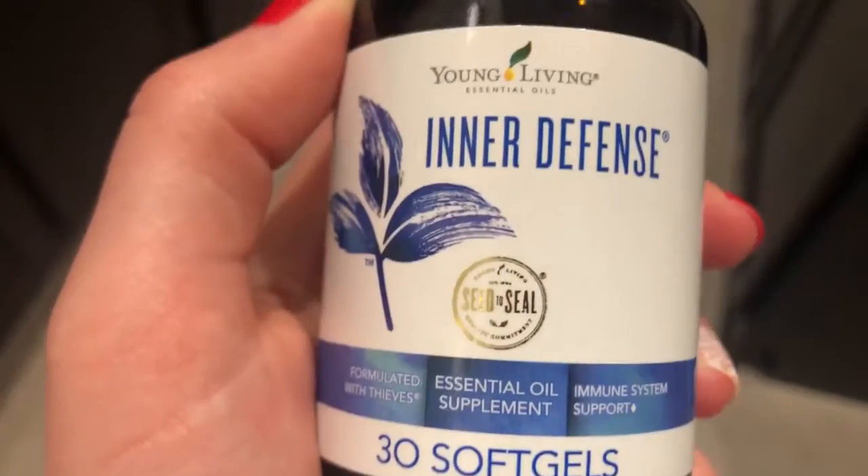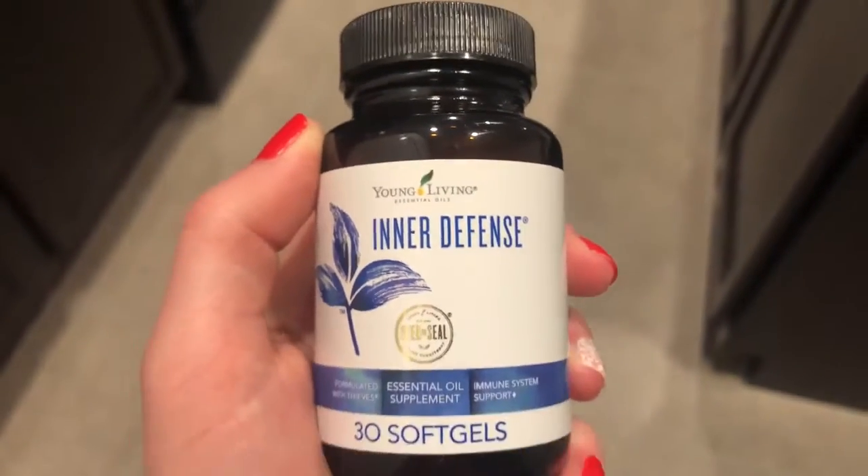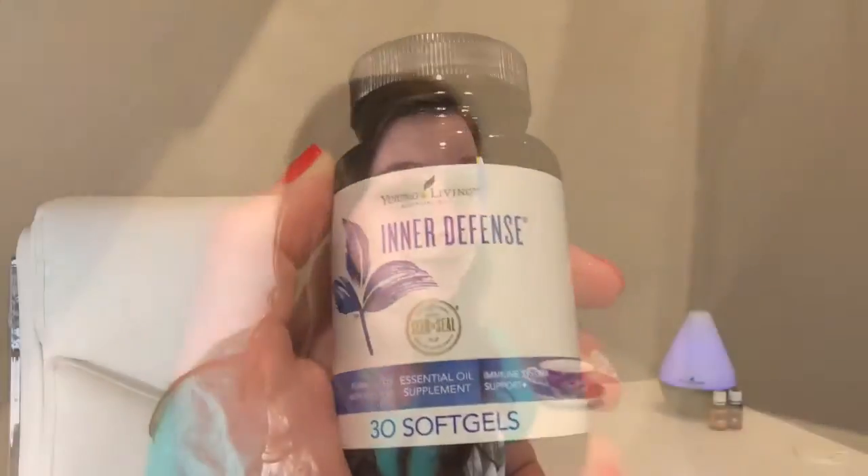With my breakfast I take an essential oil supplement called EnerDefense, which contains immune-supporting oils like thieves, thyme, and oregano. My daytime routine kind of depends on how I'm feeling that day, but throughout the day I usually put something in my diffuser.